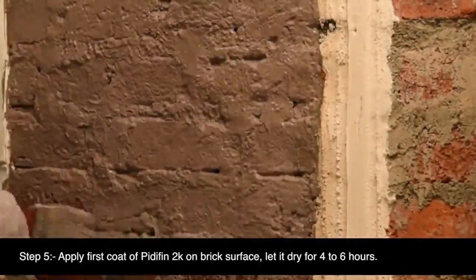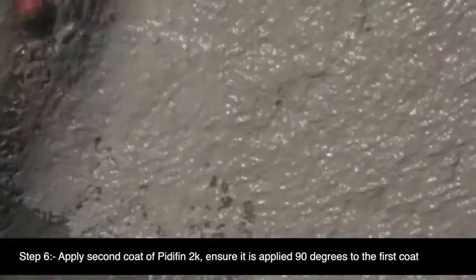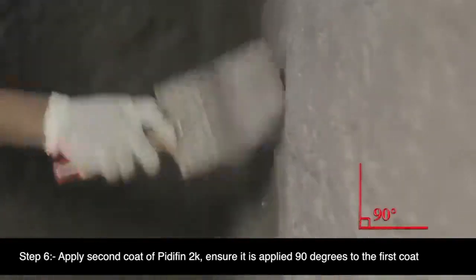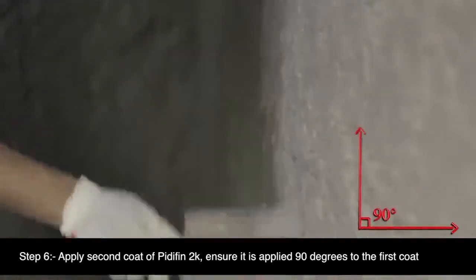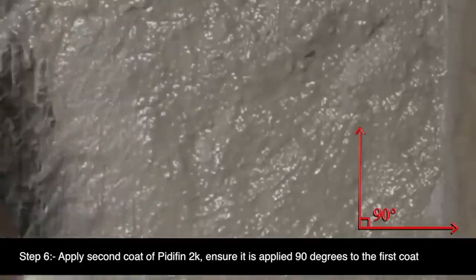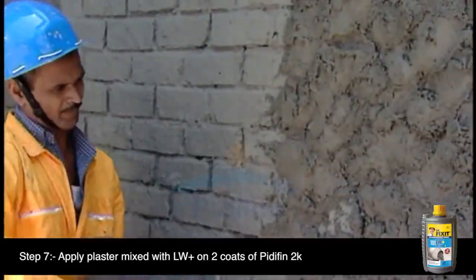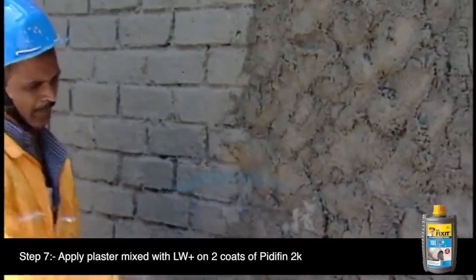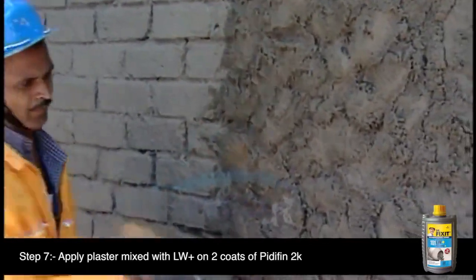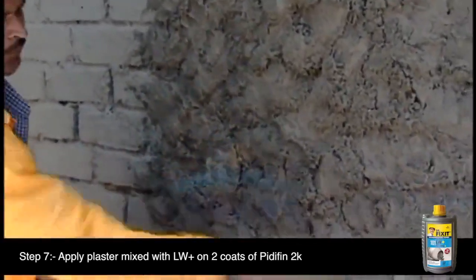Step 6: Apply the second coat of PrettyFin 2K, ensuring it is applied at 90 degrees to the first coat. Let the second coat dry for four to six hours. Sprinkle sand when the coat is tacky. Step 7: Apply plaster over the two coats of PrettyFin 2K. Mix Dr. Fix It LW Plus in the plaster at a dosage of 200 ml per 50 kg bag of cement for better results.